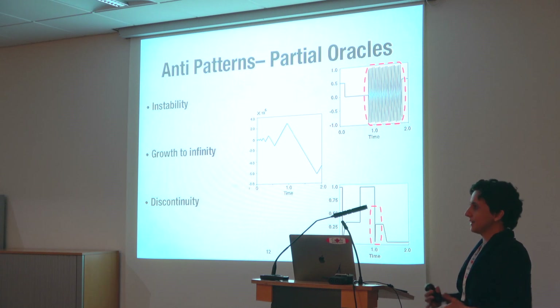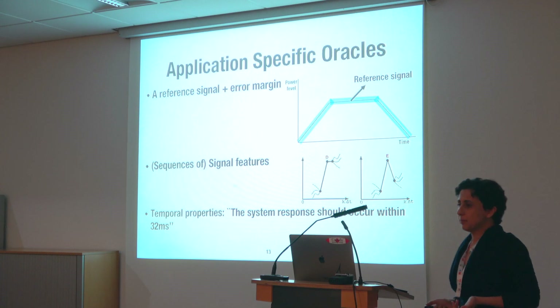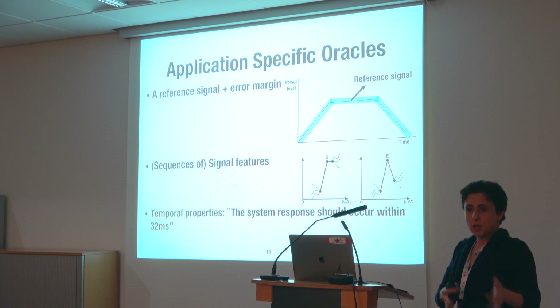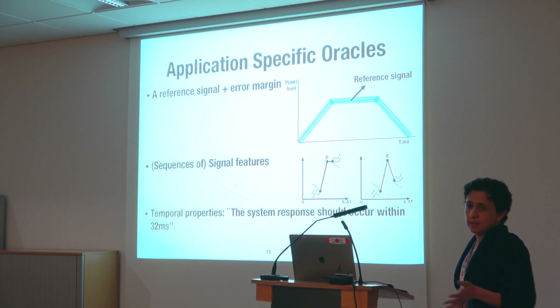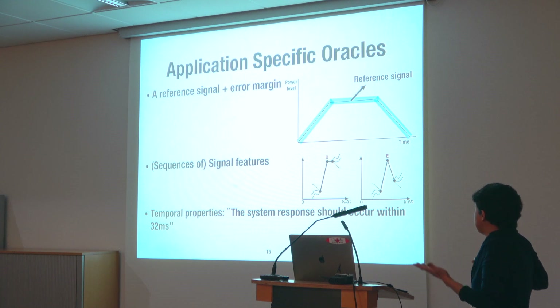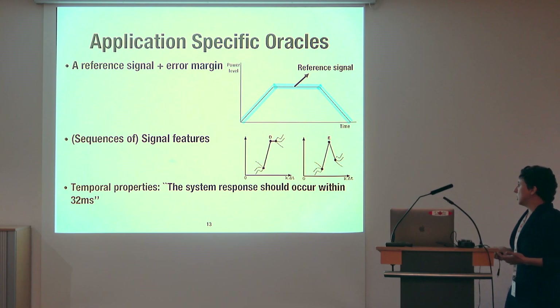These patterns don't immediately show an error — they are things engineers want to investigate further. Another kind of oracle uses a reference signal from old systems or past simulations, and engineers compare their current system output to this reference, considering some margin of error. Sometimes it's also easier to describe oracles in terms of signal features and shapes rather than an exact reference signal. Oracles can also be described on temporal properties, particularly for response time or time-bounded properties.